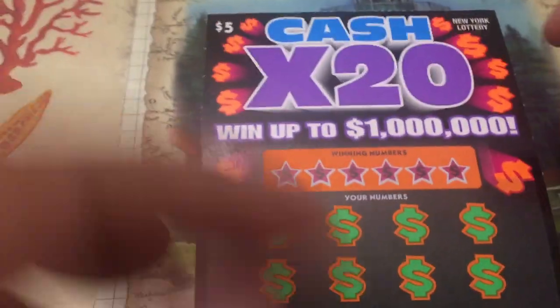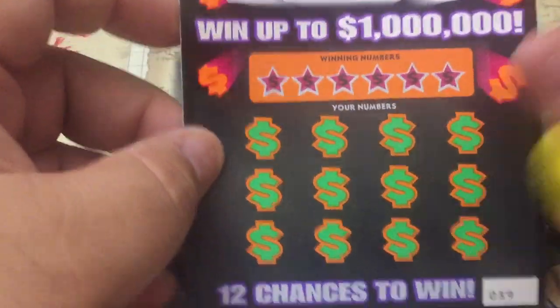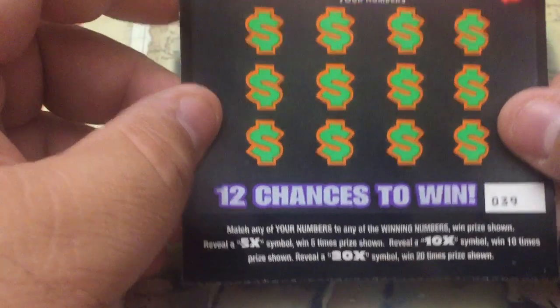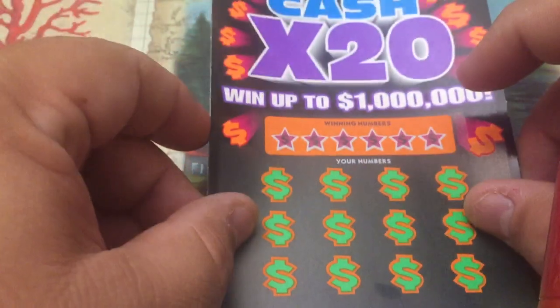All right, today we have Cash Times 20 — the $5 tickets from New York, the new neon tickets. I heard these things glow in black light. I don't have a black light to prove it, but I heard they do. You do? Let me go get it. I'm going to start scratching these if you want to go get it. You start scratching and we shall find them.